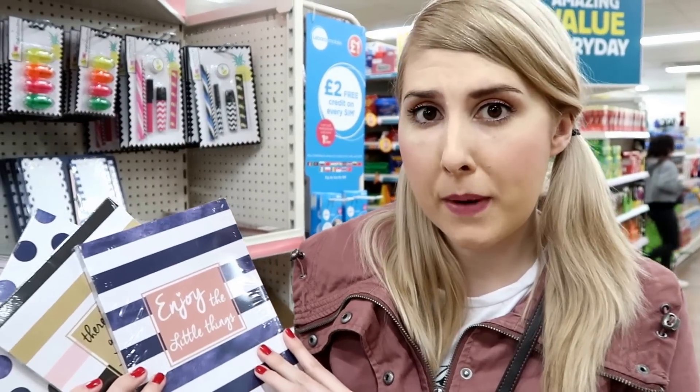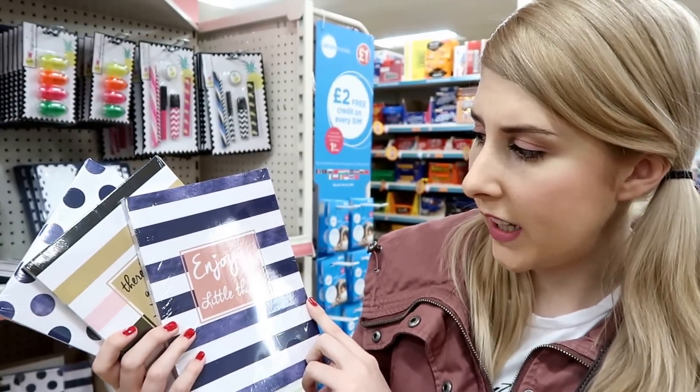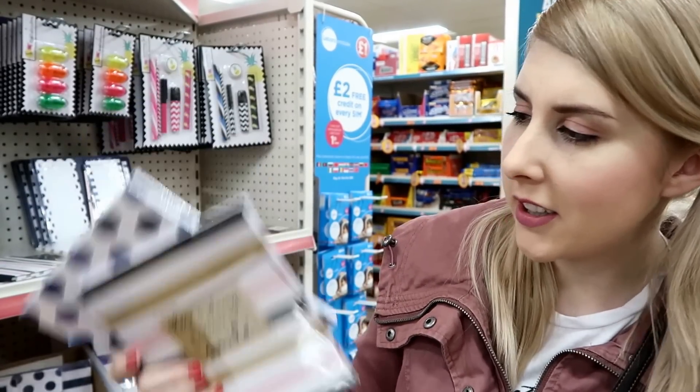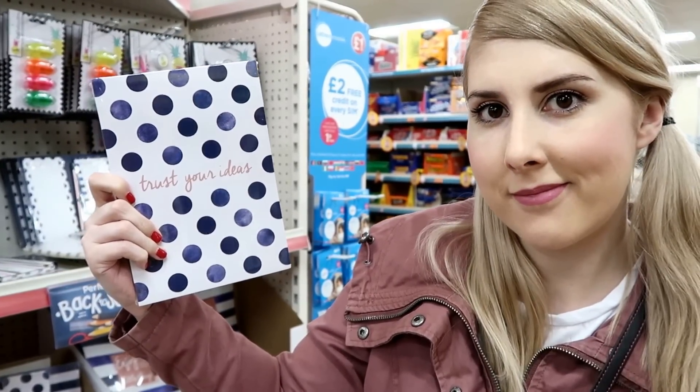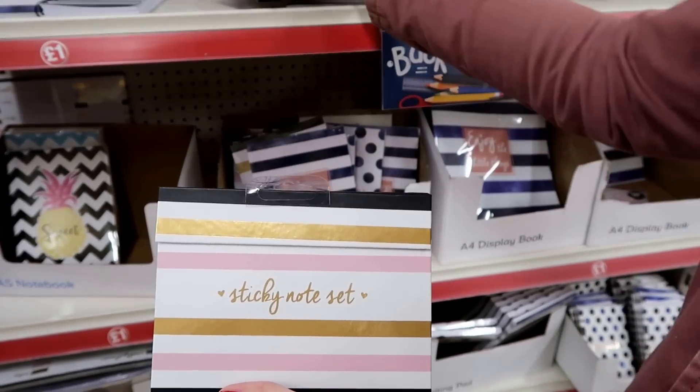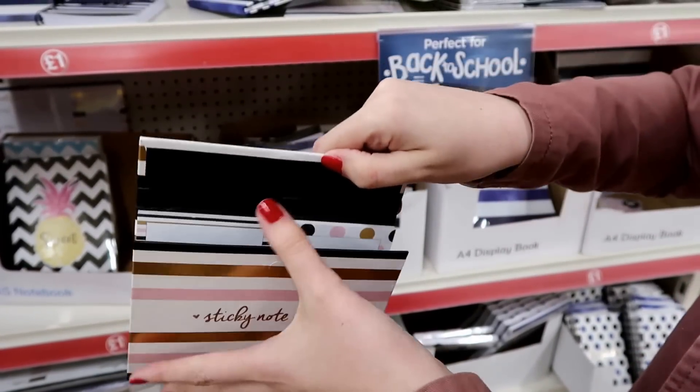In the other style range of stationery they have these writing pads. This one says 'Enjoy the Little Things', there's 'Always a Reason to Smile' and 'Trash Your Ideas'. Also in the same range they have sticky note sets — this is what they look like inside.